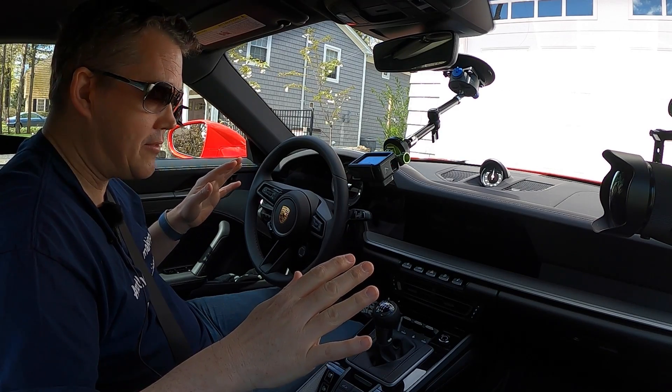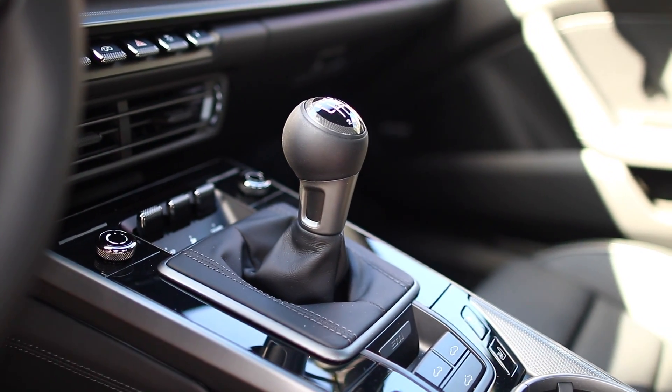In fact a lot of sports car manufacturers have completely removed the option for a manual transmission. So I'm very grateful that Porsche engineering continues to supply us with a manual transmission, and what a transmission it is.